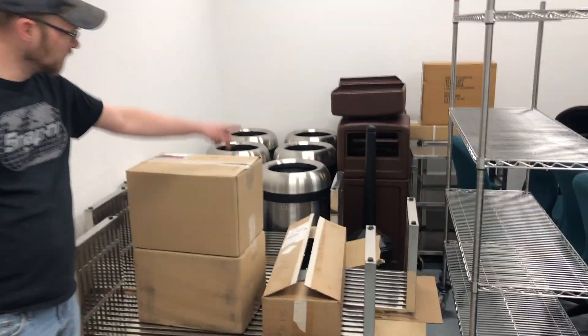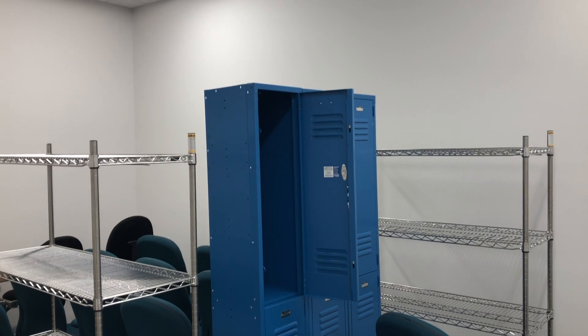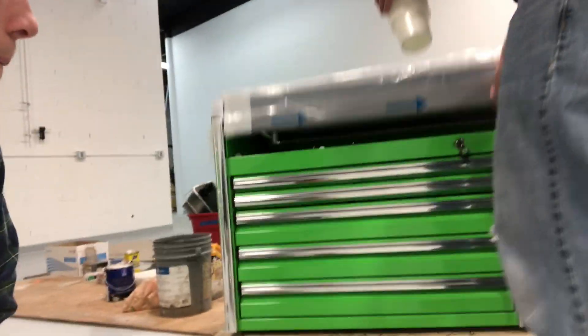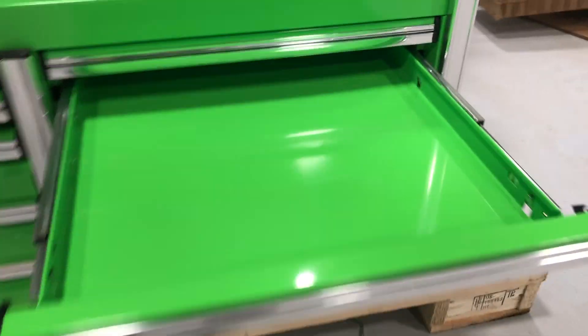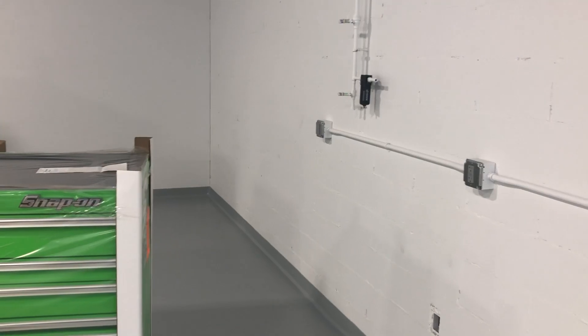We got trash cans — high-quality trash cans — and benches, nice benches. This locker has 6,422 screws in it, hand-tightened, better part of two and a half hours. Pretty proud of that. And there's the Snap-on toolbox — Mr. Big Snap-on toolbox, made of high-quality premium American materials.